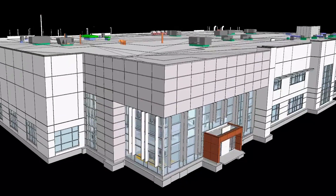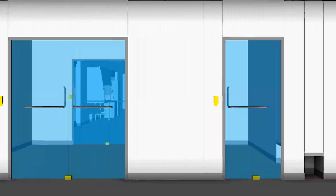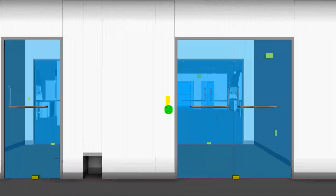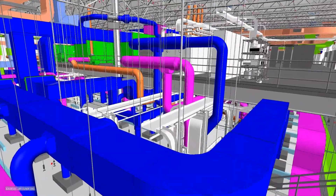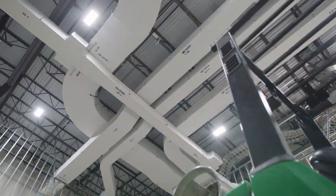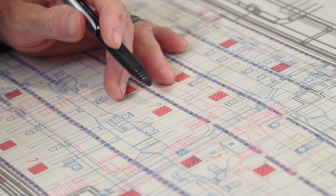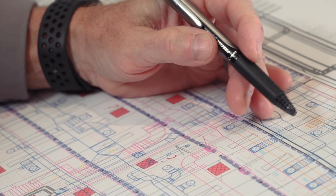The BIM technology we use — building information modeling — helps the client see the actual building before we actually build it. The 3D modeling that our architects produced allowed the platform that our engineers then could BIM coordinate the ductwork, the piping systems, and the electrical systems above our clean room ceiling. This was very important because it allowed contractors to coordinate in the field and save time, allowing Incog to get into validation quickly with construction schedules as tight as they are.